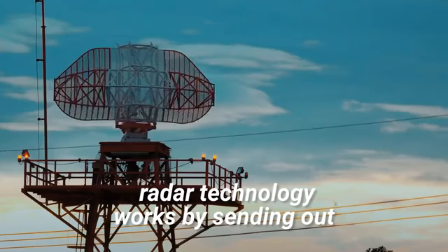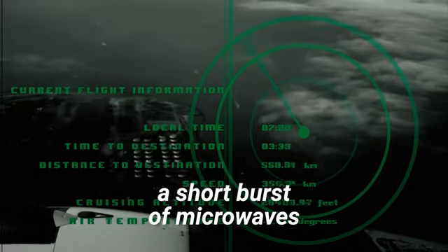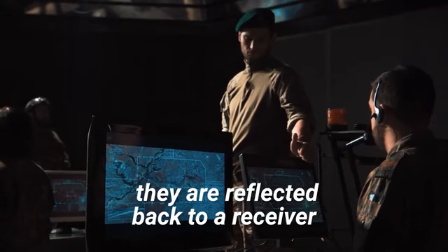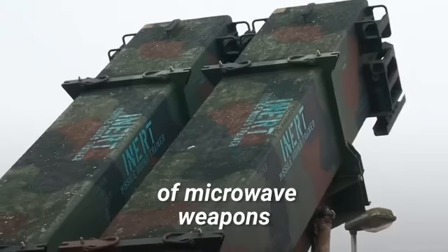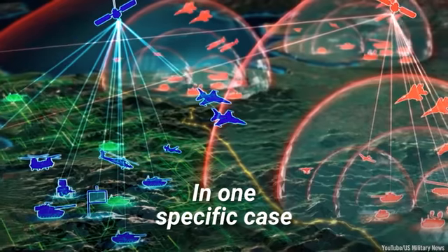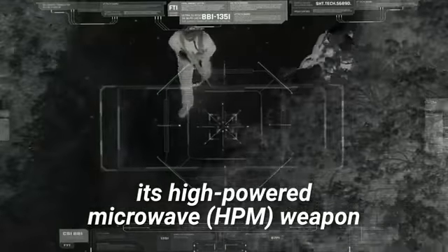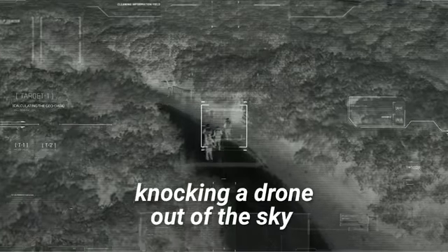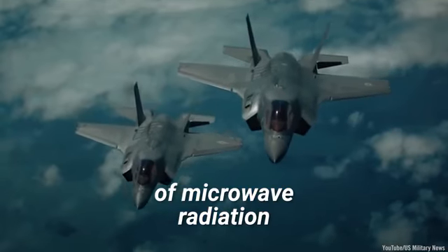In the military, radar technology works by sending out a short burst of microwaves. When these waves hit an object, they are reflected back to a receiver. There is also a growing arsenal of microwave weapons available to military personnel. The Pentagon has recently unveiled its high-powered microwave weapon, which is capable of knocking a drone out of the sky using several intense blasts of microwave radiation.